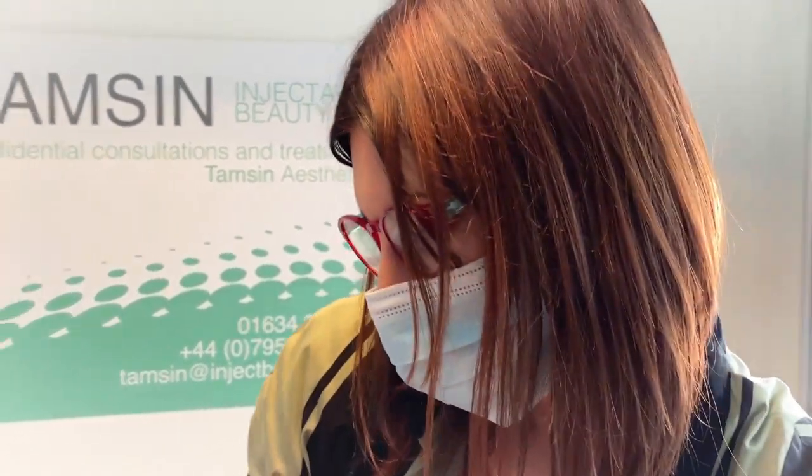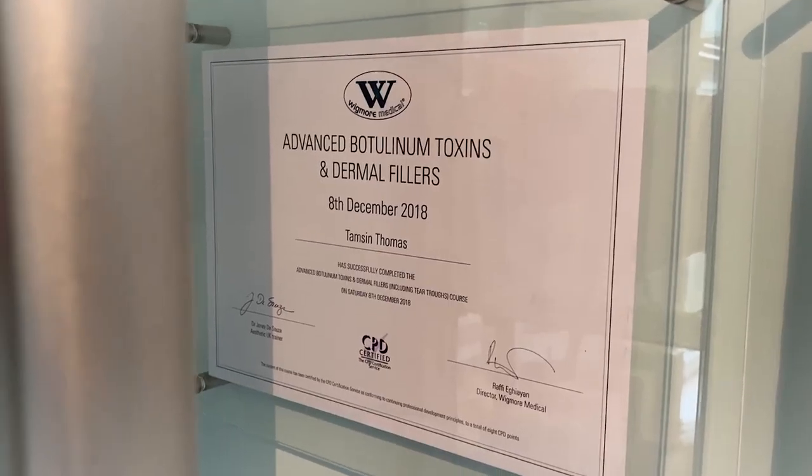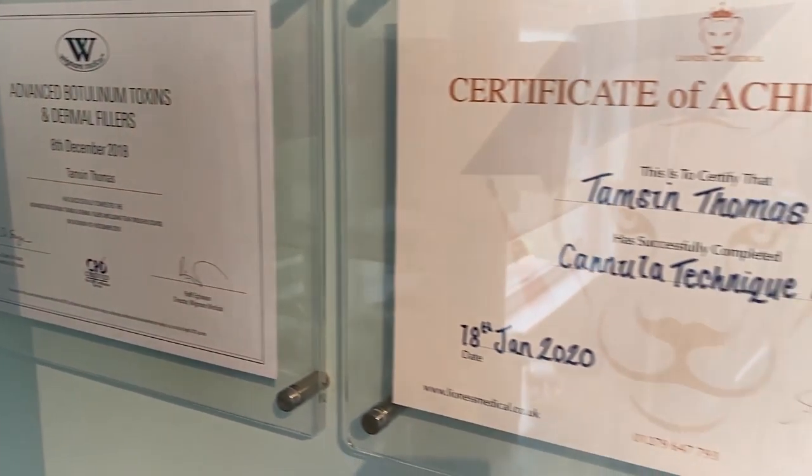The majority of the time I use a cannula for treatment. Its safety profile is much better than the needle, evidence-wise. There's less chance of inflammation, swelling, and bruising.